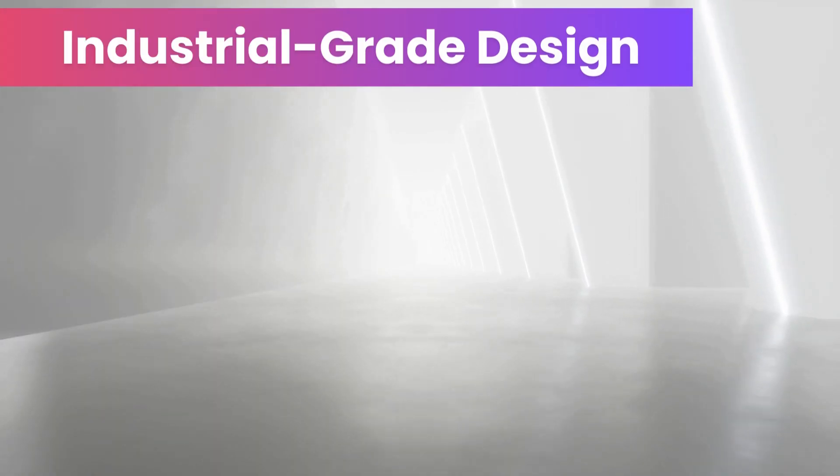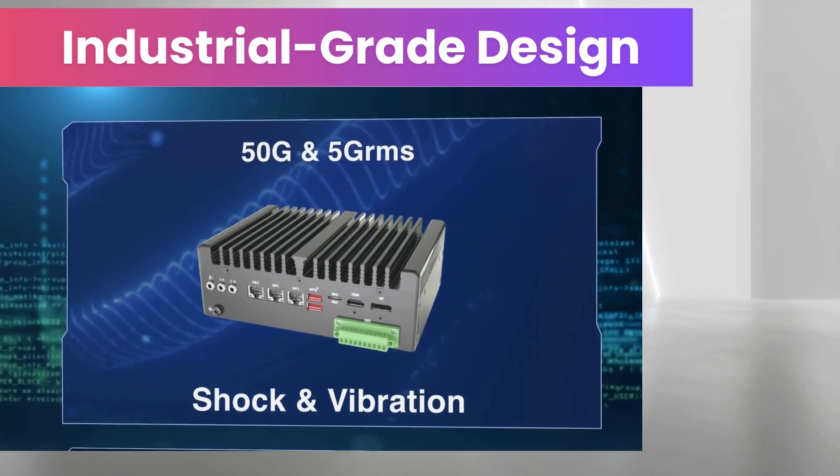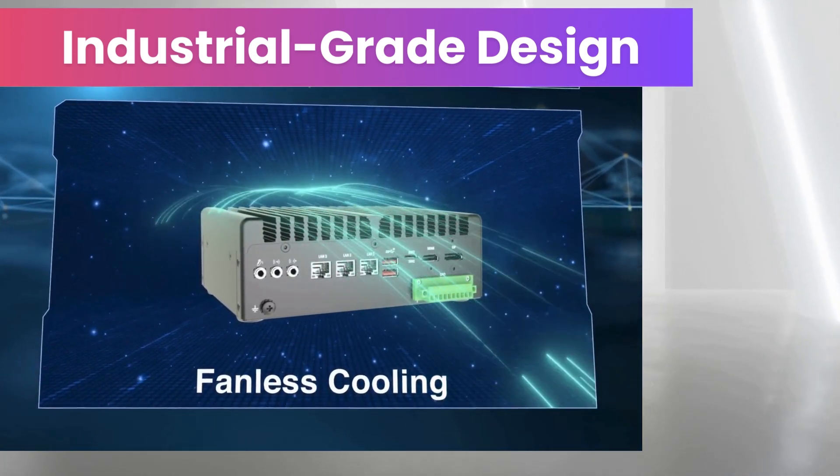Designed for industrial-grade reliability, Premio IoT gateways feature wide operating temperature ranges, shock and vibration resistance, and fanless architectures for durability.